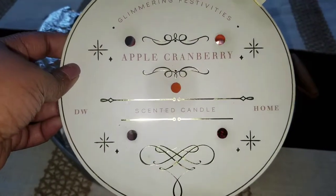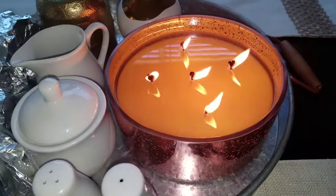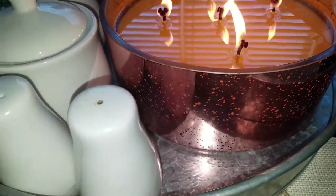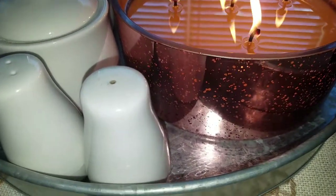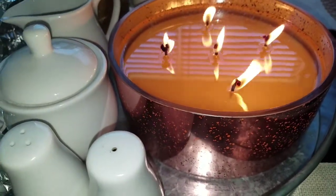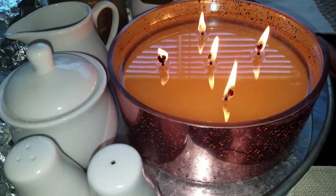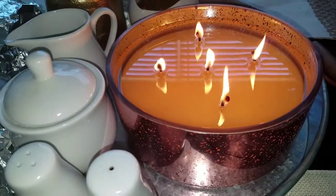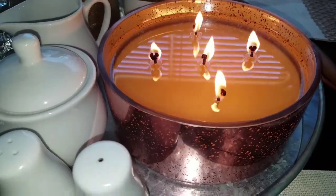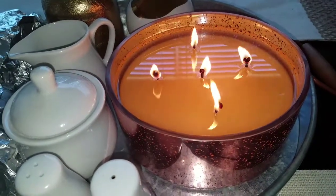I'm pretty sure this is a new line — it's not even online yet. There were two different tins: a silver one and then this pinkish one. The silver one was a spruce scent, so I got the apple cranberry because I thought I'd enjoy that more. I don't even know what the expected burn time is, but I'm assuming a hundred hours plus with a 40-ounce candle like this.